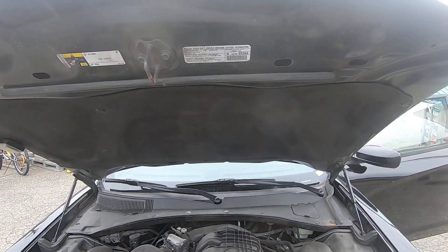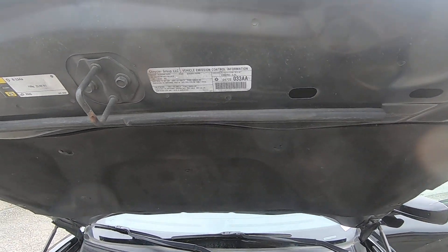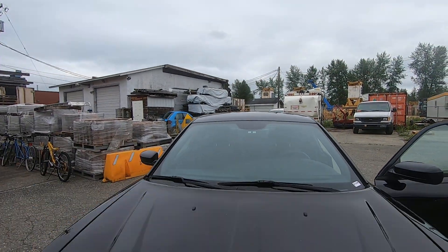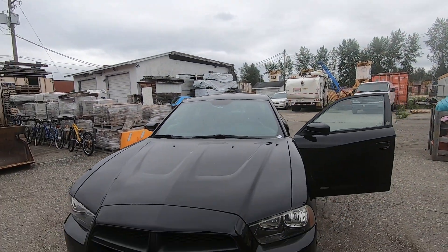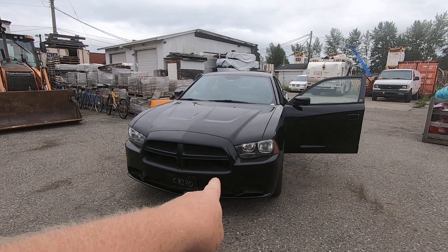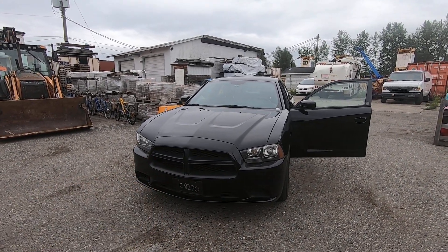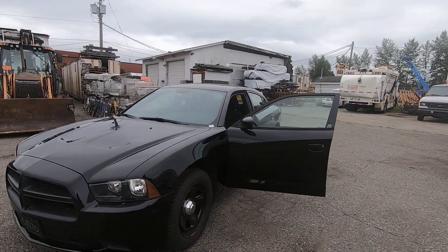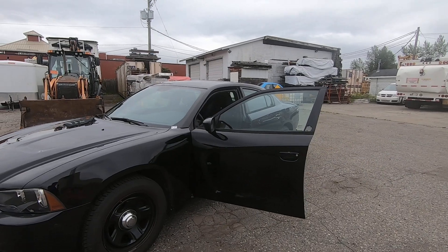This is a 3.6 liter V6. Again, this is a surplus government vehicle, previously used as a police car or emergency vehicle. You can see where they've removed some of the emergency lights. This is selling to the highest bidder on July 5th, 2023.